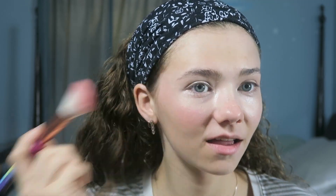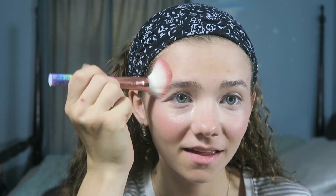Next I take my Pacifica Wild Rose Blush and put it all over my cheeks. I do bring it up to my forehead as well, because I believe the sun naturally reddens your forehead, so I redden my forehead too.